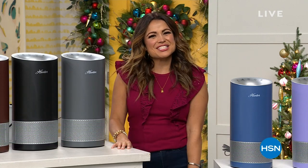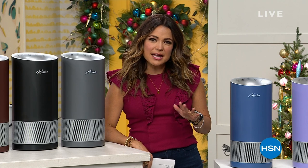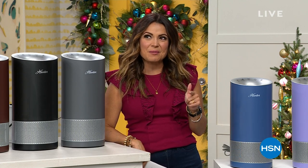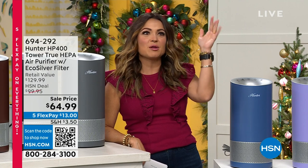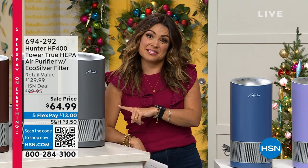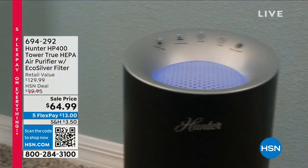Welcome back into HSN. My name's Michelle Yarn, helping you turn up the merry today and get you and your home ready for the holidays. There's nothing worse than having guests over during the holiday season and having them smell the litter box, the broccoli you made the day before, some smoke stuck in your carpets and drapes, or having them coughing and sneezing because of dust or pet dander. Hunter is going to help you out with that today — scrubbing the air clean with the leader in moving and cleaning the air.